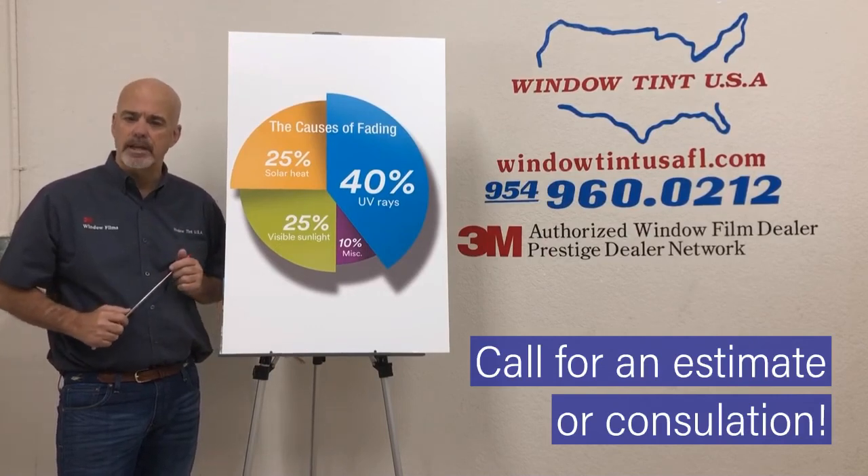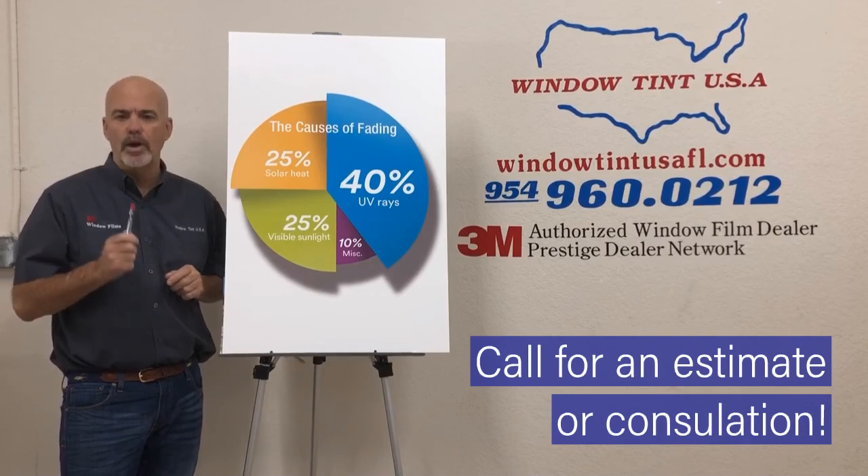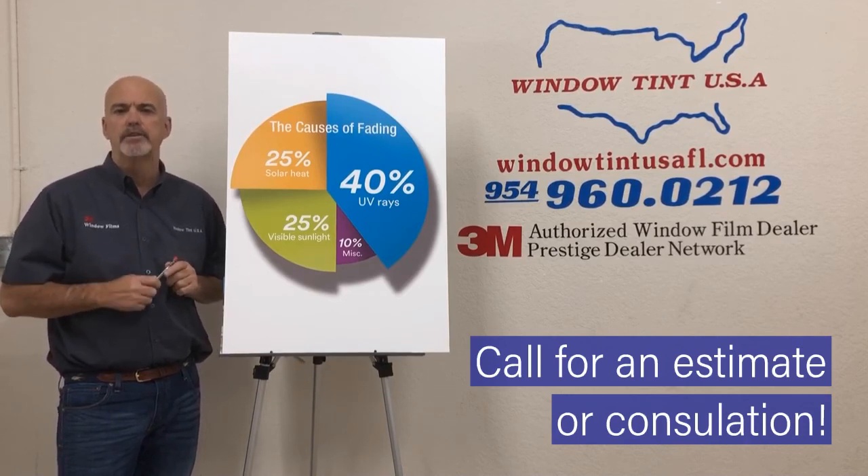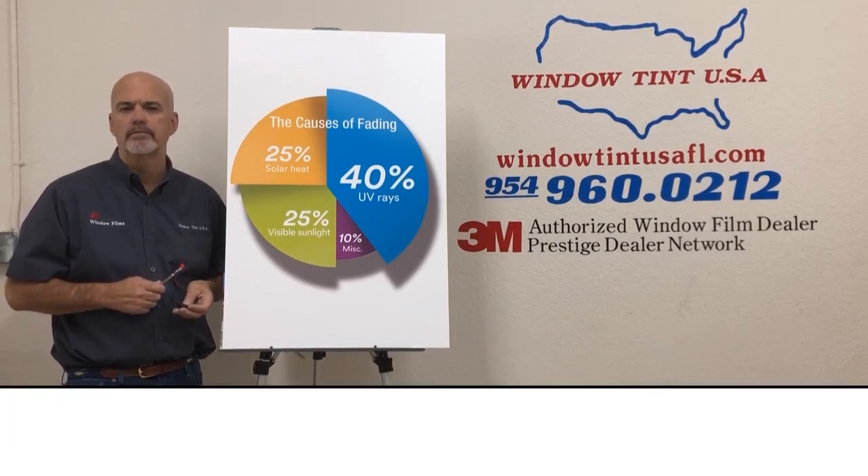So going forward — yes, will window films inhibit things from fading? Absolutely, when you consider that you picked the right product. Try to pick one or two steps darker than you originally think you're going to. Thank you.